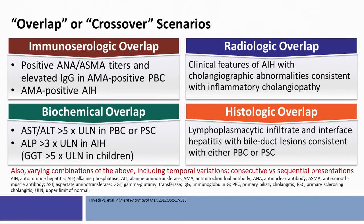It's important to keep in mind that there could be a variety of overlap or crossover scenarios, defined as immunoserological overlap — where a patient has an autoantibody profile suggestive of autoimmune hepatitis versus PBC or both. For example, in autoimmune hepatitis the anti-smooth muscle antibody, anti-nuclear antibody are positive and IgG globulins are elevated, but sometimes you see that in a patient with PBC. Similarly, you can see a patient with autoimmune hepatitis who has a positive anti-mitochondrial antibody. There is also biochemical overlap: in PBC you typically have a predominant elevation of alkaline phosphatase out of proportion to ALT and AST, but occasionally patients with autoimmune hepatitis have a cholestatic profile with an elevated alkaline phosphatase.